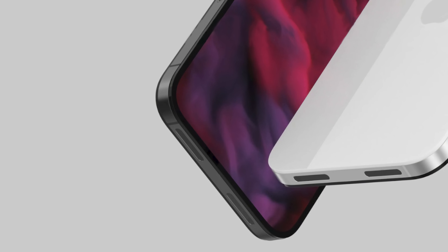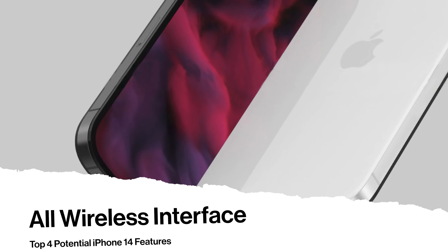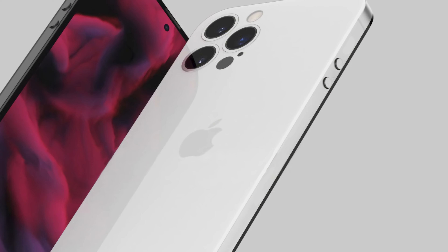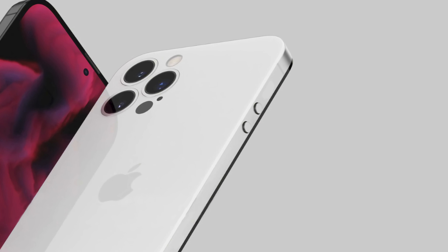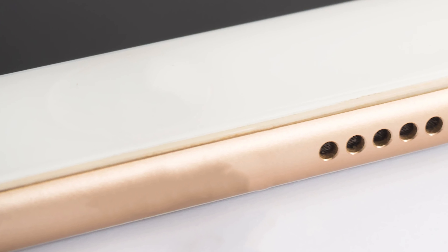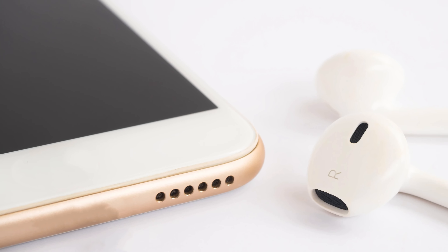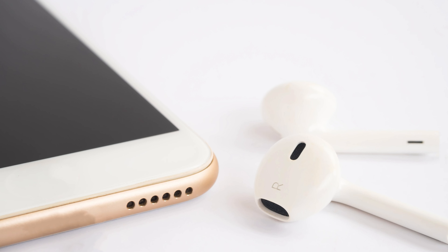Number two. With each new iPhone, it seems that we lose another piece of hardware in favor of a wireless alternative. That's why we think the iPhone 14 will lose its lightning port altogether to pave the way for the first completely wireless phone of its kind. While some may find this to be inconvenient, others will find it to be quite freeing, especially for those who prefer a more hands-off experience with their iPhone.